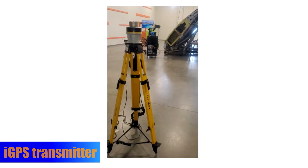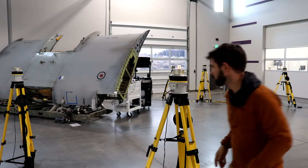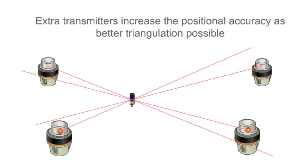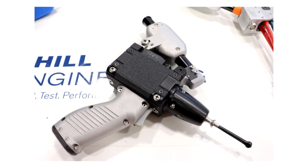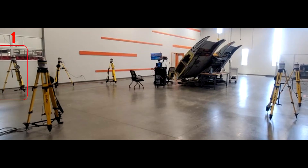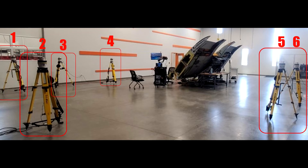Let's start by discussing the iGPS spatial tracking system, which consists of transmitters, sensors, and integration software. The transmitters send infrared signals which are detected by the sensors built into the adaptions attached to each maintenance tool. For most applications, 4-6 transmitters are needed, and should be arranged to maximize line-of-sight visibility in the workspace.